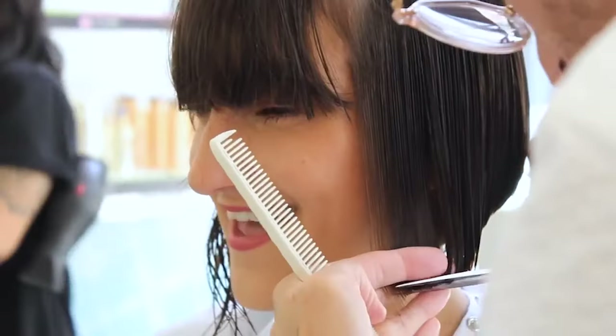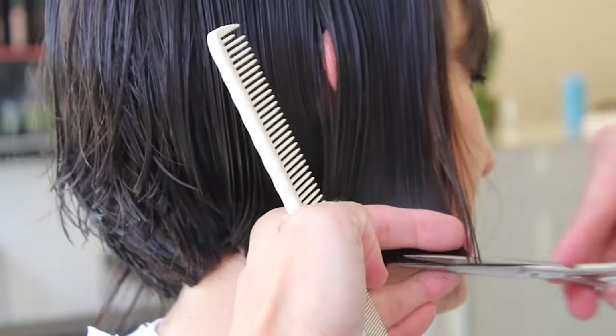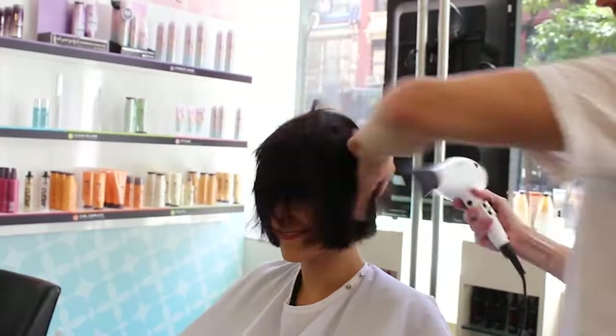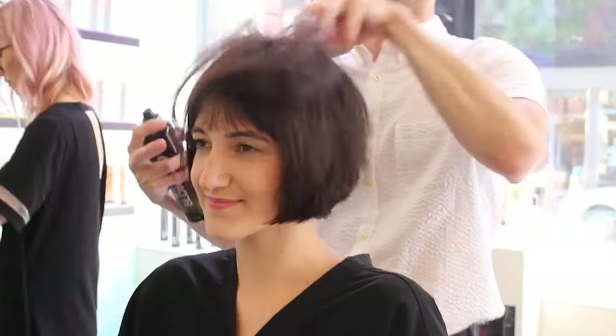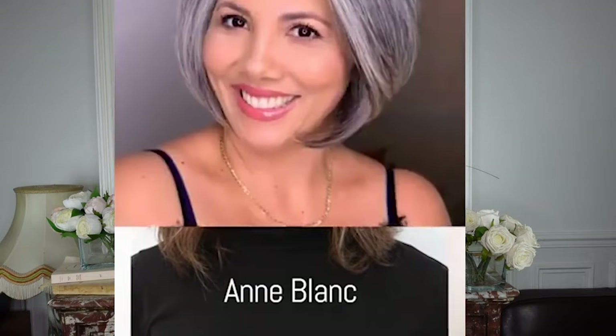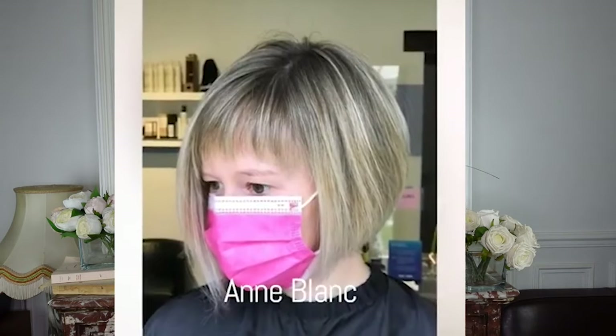Seventh tip: how to get the French girl hairstyle. There are so many ways, but I'm going to give you three options. The first is the classic carré hairstyle. I know it's classic, but it's super chic at the same time — you cannot go wrong with the carré. A short carré or a long carré, this hairstyle goes with pretty much everything. It's chic, timeless, and classic at the same time. You cannot go wrong, and it's very trendy.